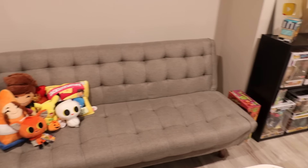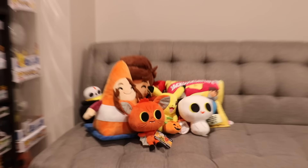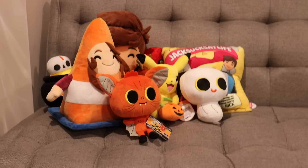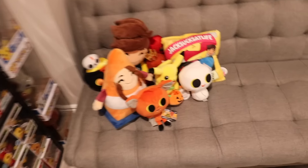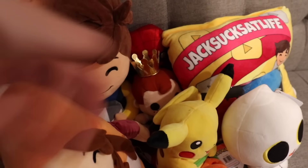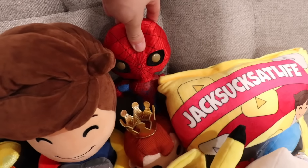Over on the couch, we're keeping it simple because I do have to sit on it, but I have a bunch of plush over here because these are some of the things that we review on the second and main channel. We've got some of the Boo Hollow plush as well as the entire Jack Sucks at Life plush collection, and I've got them here just because I did just review them recently. We also have a Freddy Funko plush as well as a Spider-Man one hiding in the back.